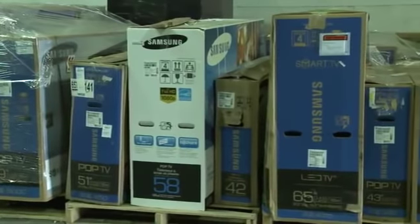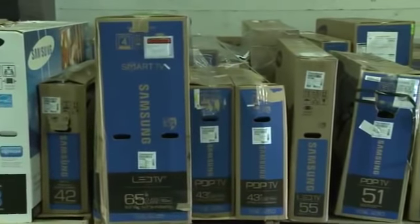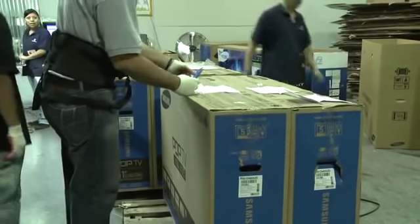Typically, TVs are received worn, within damaged boxes, and in dirty condition. Units will be wrapped and palletized as per the shipping company or retailer. After the pallet is unwrapped, the RMA information should be checked and removed.